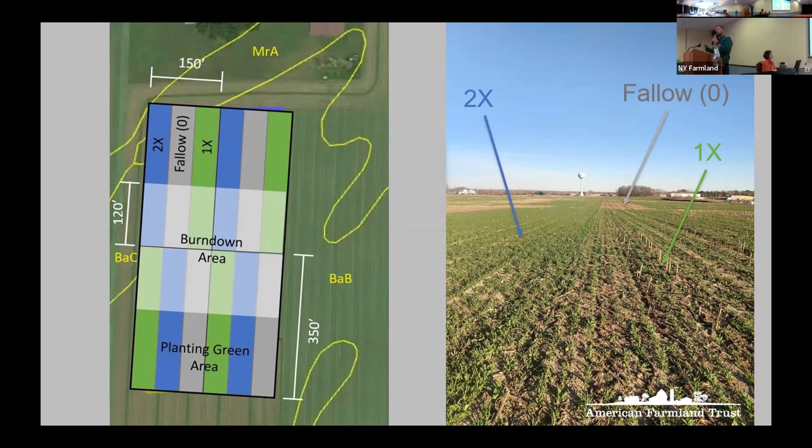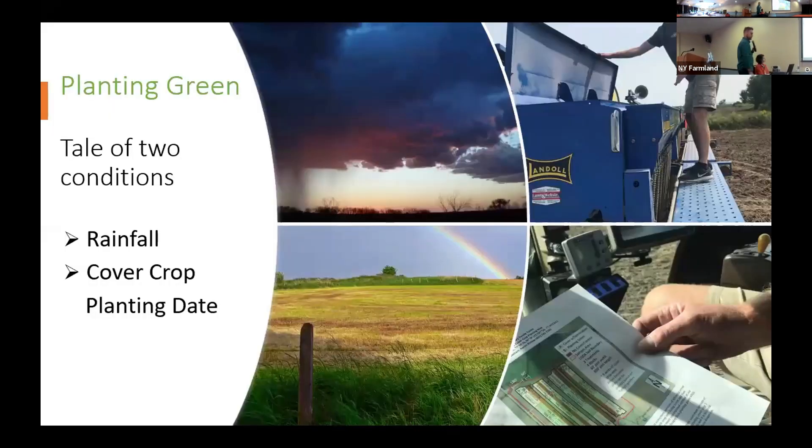We wanted to see what the results were by overdoing it. There's a pre-plant and then a planting green set. Right before they sprayed the cover crop to get ready for planting — the pre-plant — we'd go out and sample the biomass, take soil moisture and soil temperature, and send the biomass to the lab for analysis. Then right before they actually planted, we burned down the center area of the plot and sampled again in both areas. The burndown area shows the cover crop starting to die back, while the non-burndown area is still growing — that's the planting green area.